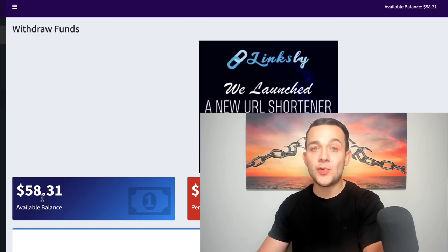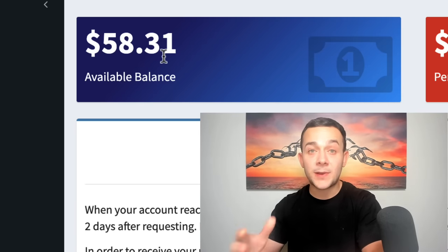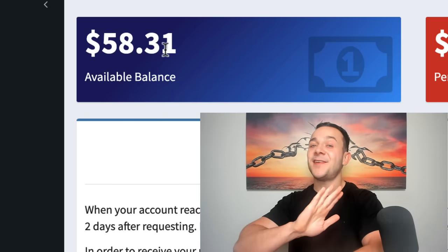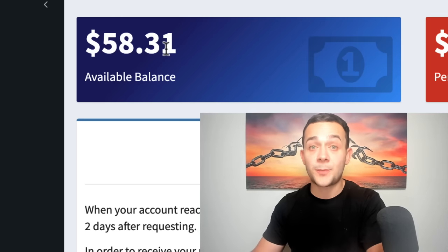Hey guys, in this video I want to show you how I was just able to make almost $60 with only 10 minutes worth of work simply by watching videos on YouTube. And you may be thinking this is too good to be true, how is that possible? But I can absolutely guarantee you, and you'll see after this video, that it is 100% possible.